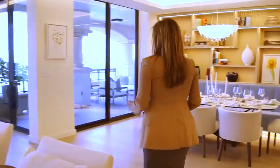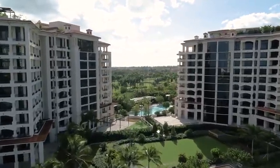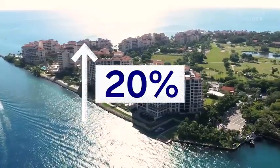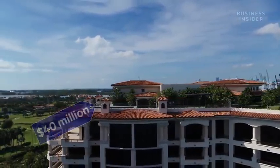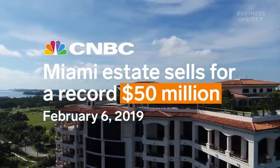These two new developments have only made Fisher more untouchable, pushing home values across the island up by 20%. Today you'll find price tags of over $40 million for a condo — that's only $10 million short of the most expensive home ever sold in Miami, and that was an entire mansion.